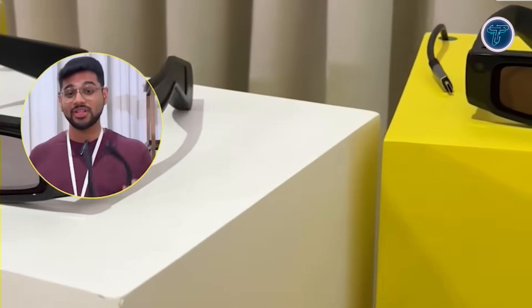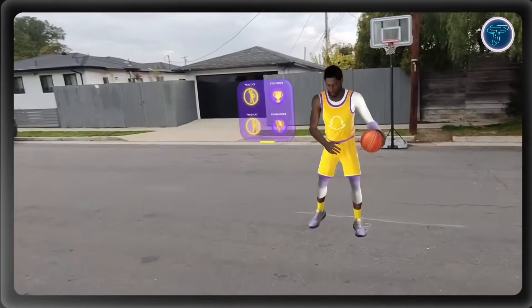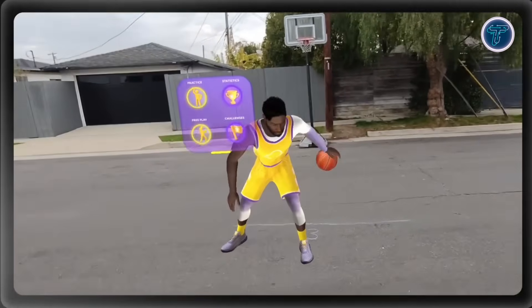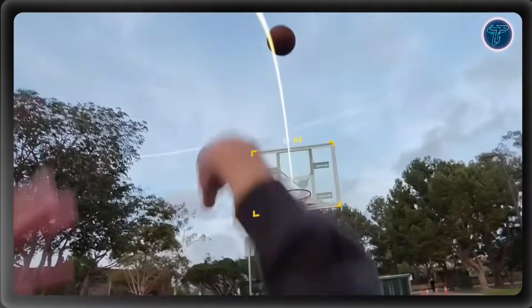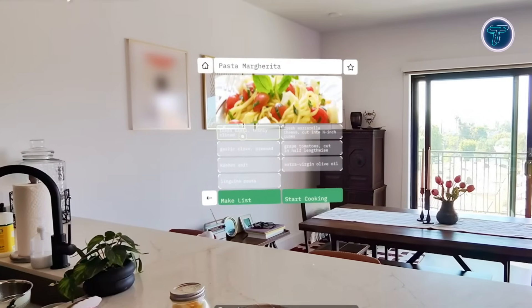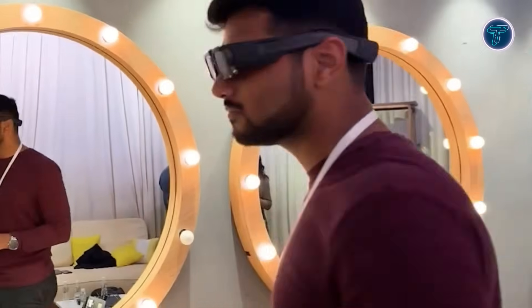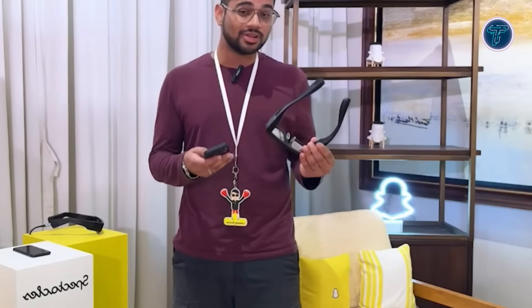Weighing just 226 grams, the Spectacles offer a sharp, high-quality display with a 46-degree field of view. Dual Snapdragon processors drive smooth performance, though battery life is limited to approximately 45 minutes due to their demanding features. Currently restricted to approved developers, Spectacles 5th Gen highlights Snap's ambition to push AR boundaries. Their integration with Snap's ecosystem positions them as a powerful platform for creating next-generation AR apps.